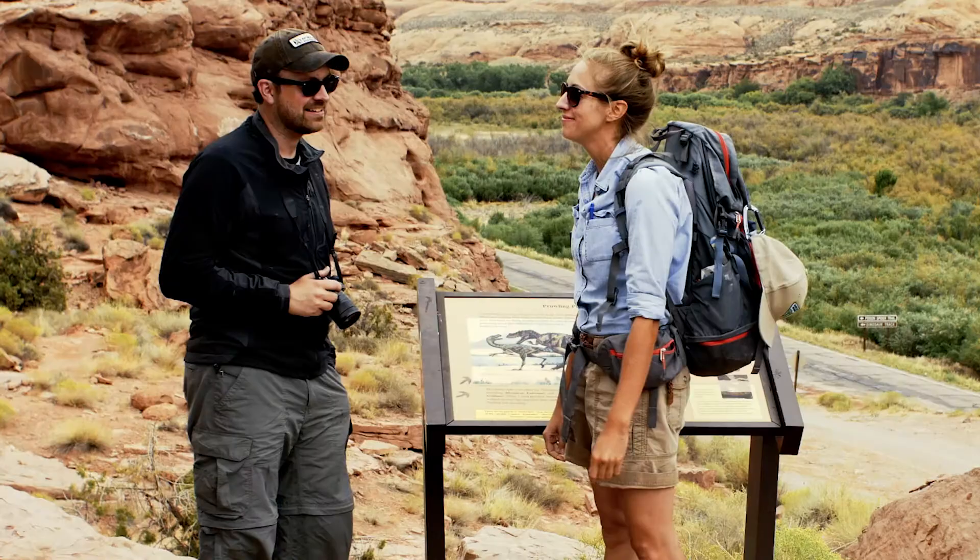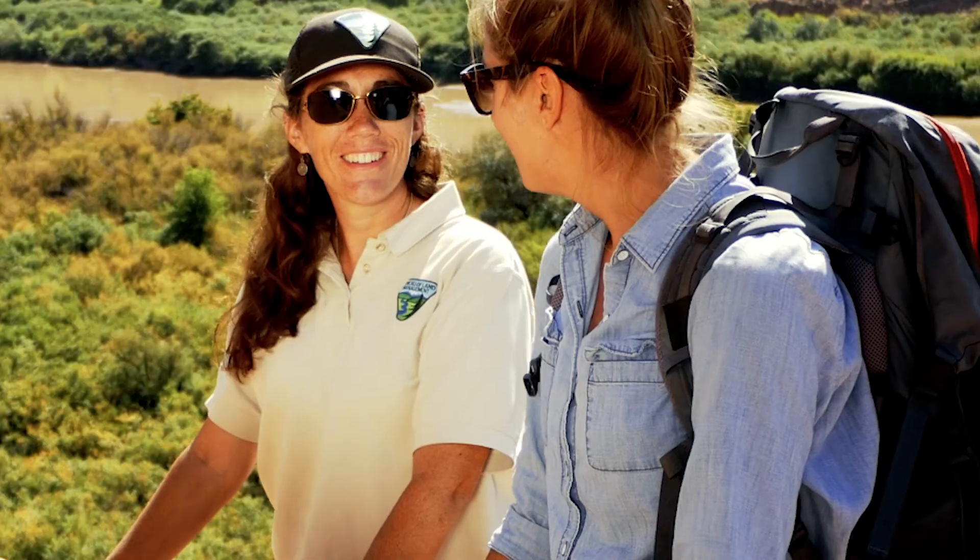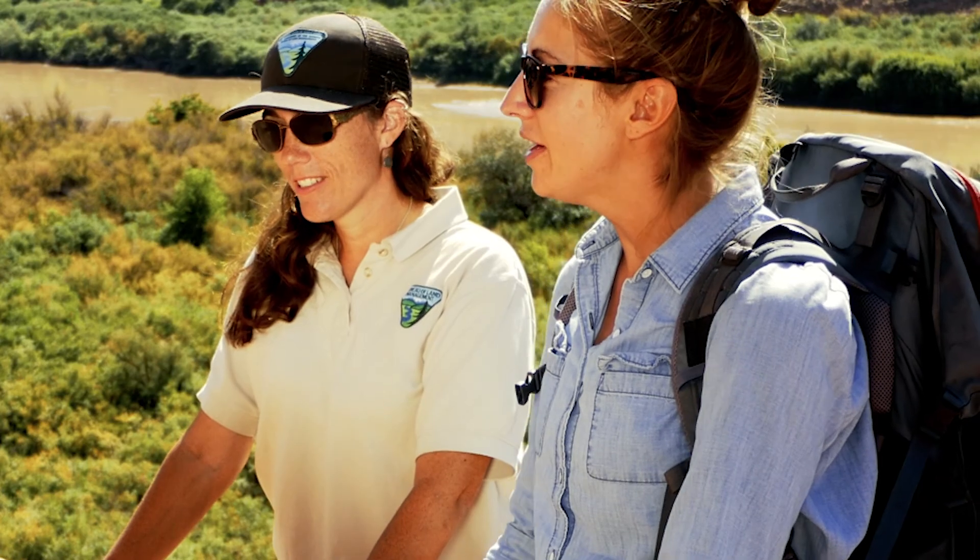That leaves me with some significant questions about the how and the why. Luckily, we're here with paleontologist Dr. Randy Ermes from the Natural History Museum of Utah, and BLM paleontologist Rebecca Hunt Foster, who can help answer some of these tricky questions. Let's go find them.